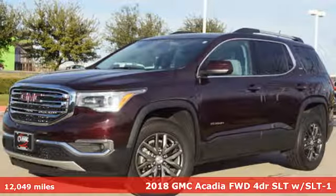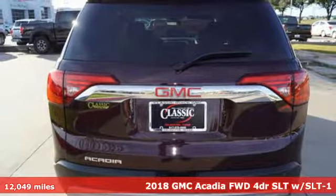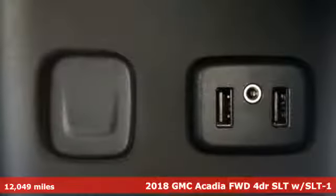It's a 2018 GMC Acadia. With style, safety and space, it's ready to accommodate all your needs. Plus, it offers an exciting list of features.